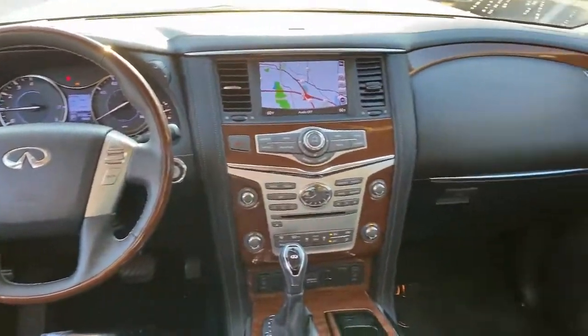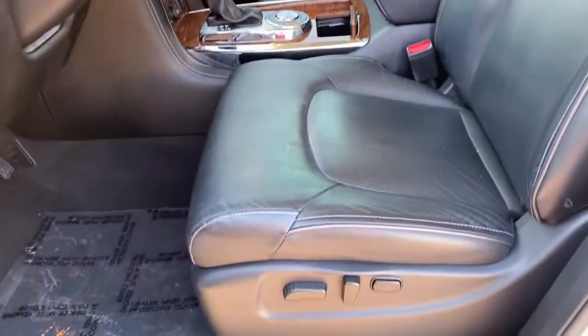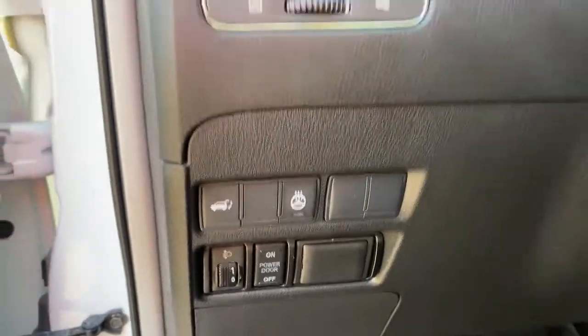These are just some of the great options this vehicle comes with: navigation system, keyless entry, sunroof/moonroof, backup camera, power passenger seat, satellite radio, power liftgate, fog lamps, trailer hitch, and third-row seat.